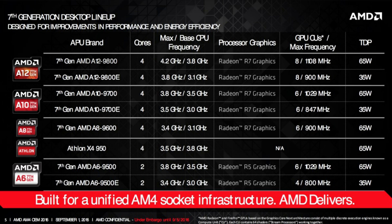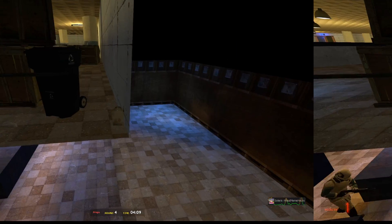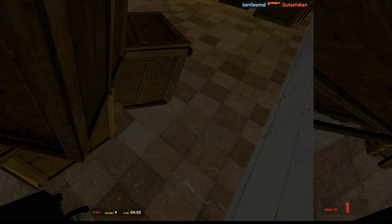the base and boost clock of the Athlon, which are at 3.5 and 3.8 GHz respectively. Keep in mind none of those CPUs were actually Zen — instead all of these contain Excavator cores from the Bulldozer architecture.